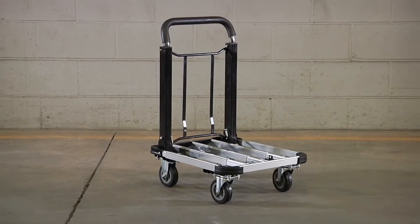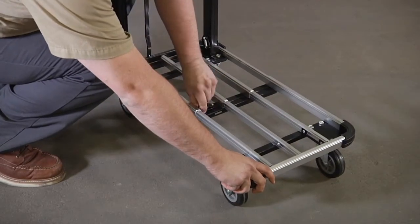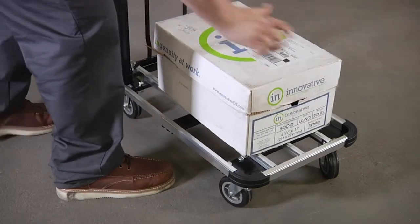This folding platform truck from Roughneck holds up to 330 pounds on a 16 inch wide aluminum platform that extends from 19 and a quarter inches to 28 inches long to hold any size load.